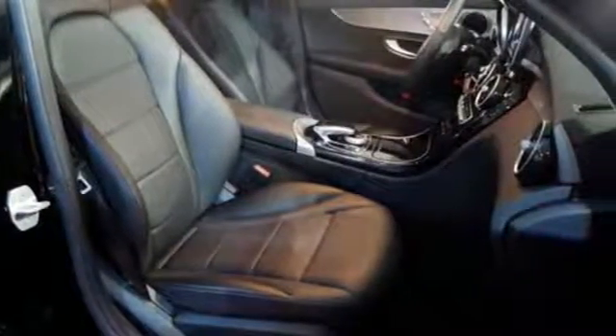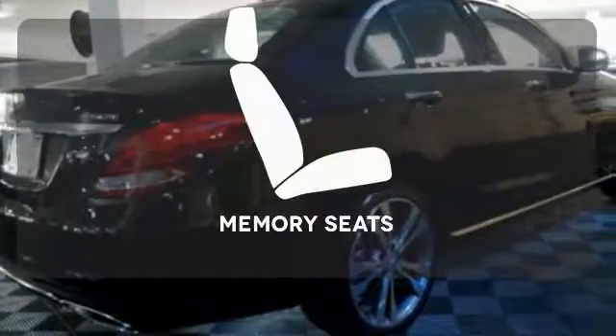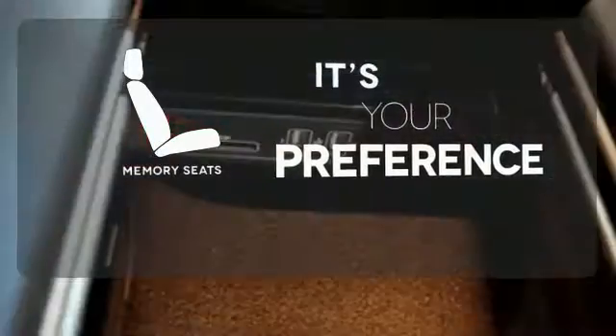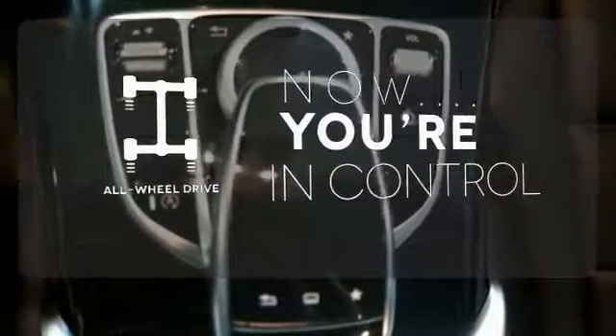The Bluetooth and touchpad controller offer convenience, and the Collision Prevention Assist Plus and Attention Assist ensure safety. Memory seats will adjust to your preferred position so you'll always ride comfortably. This vehicle with its grippy all-wheel drive can handle anything Mother Nature throws at you.